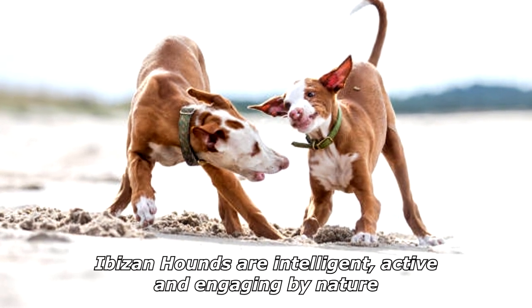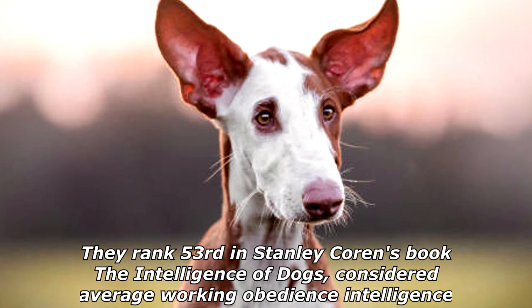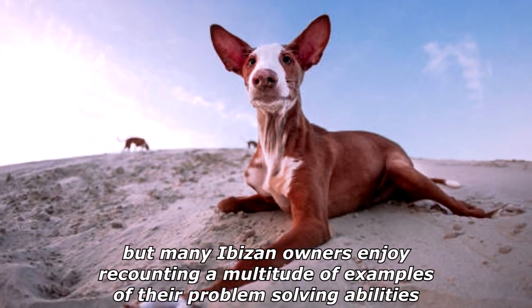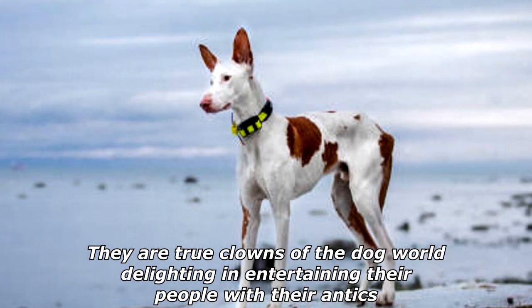Abizan Hounds are intelligent, active, and engaging by nature. They rank 53rd in Stanley Corrin's book The Intelligence of Dogs, considered average working obedience intelligence, but many Abizan owners enjoy recounting a multitude of examples of their problem-solving abilities. They are true clowns of the dog world, delighting in entertaining their people with their antics.